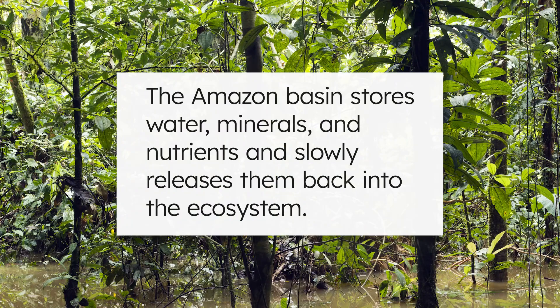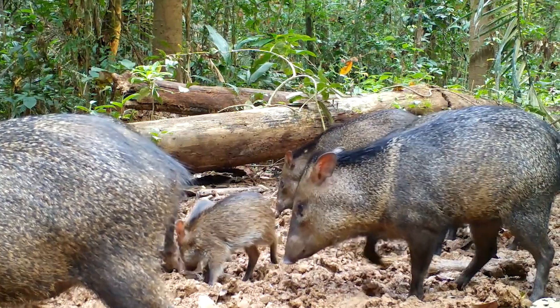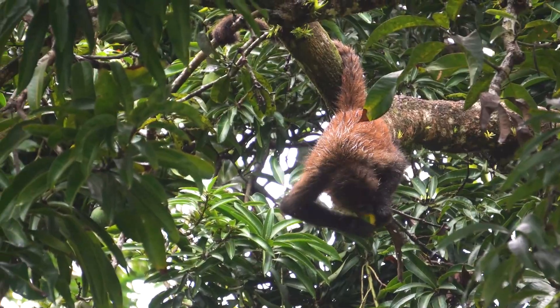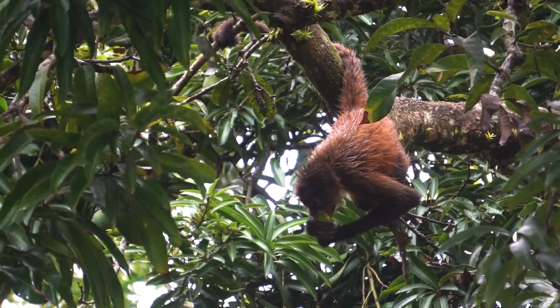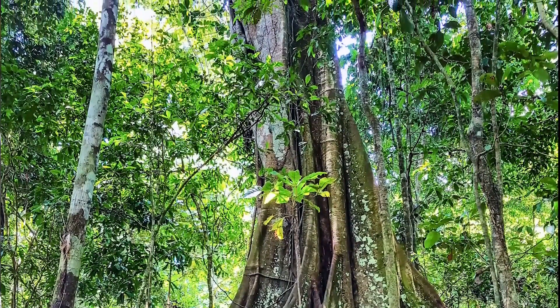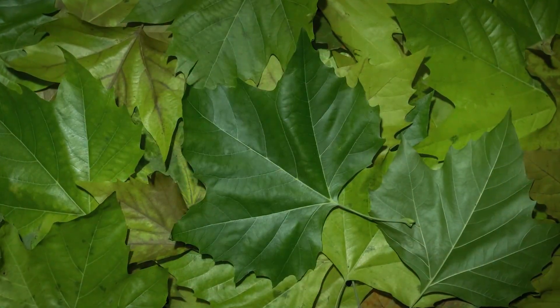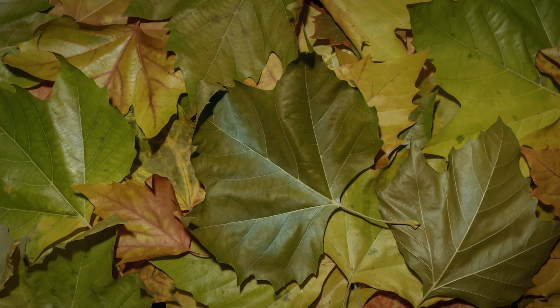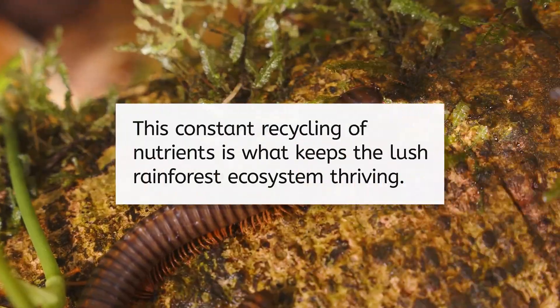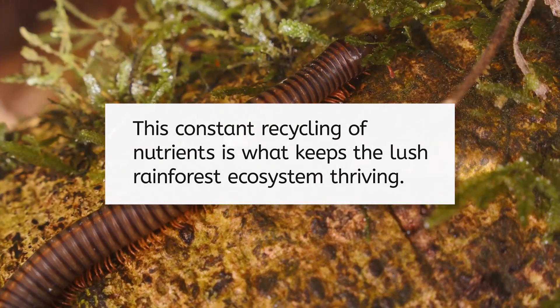Essentially, the basin acts like a giant reservoir, storing water, minerals, and nutrients over time, and slowly releasing them back into the ecosystem. This supply of nutrients from the mountains is super important because there's a ton of life to support here in the Amazon rainforest. In fact, most of these nutrients are absorbed so quickly by plants that the soil itself is nutrient poor. When leaves fall, they decompose rapidly, and their nutrients are swiftly recycled back into the ecosystem. This constant recycling of nutrients is what keeps the lush rainforest ecosystem thriving.